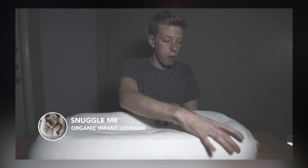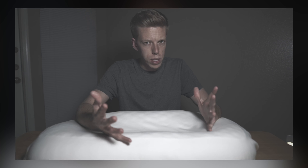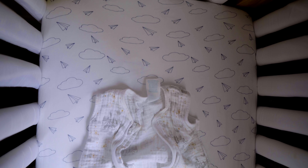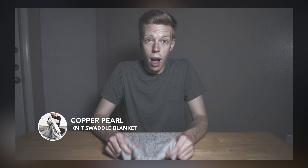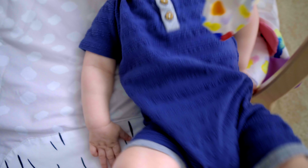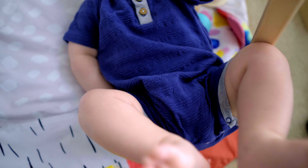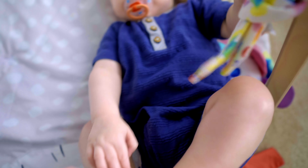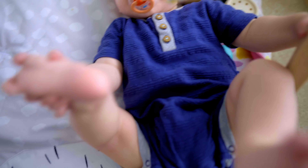Number one: the Snuggle Me infant lounger. Supposedly you can wash this in the washer, but after washing it just once it seemed to shrink, and as our baby was growing and this was shrinking, it no longer became a viable option to put him in. We got rid of it. Number two: the Halo bassinet. This is not its fault because babies do transition from bassinets to cribs, so we did get rid of that. Number three: the Copper Pearl swaddle blankets. We do still have these, we just don't use them nearly as much as we used to — occasionally as a play mat on the ground, or as blankets in the stroller when it's chilly outside.